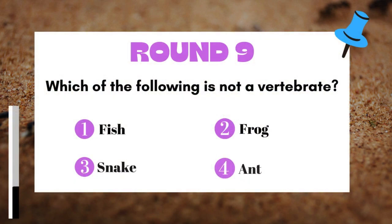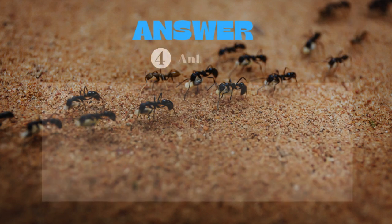Round 9: Which of the following is not a vertebrate? The answer is Ant.